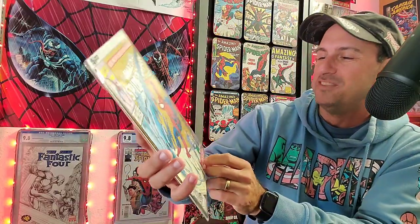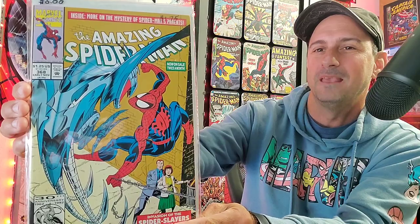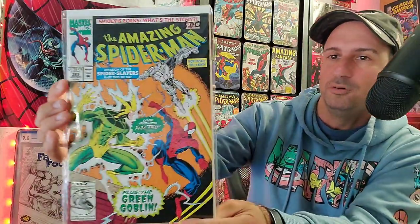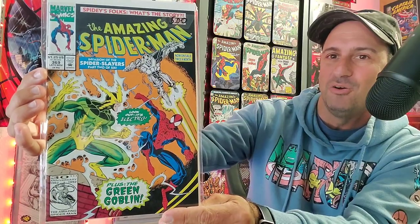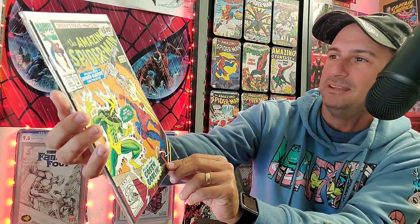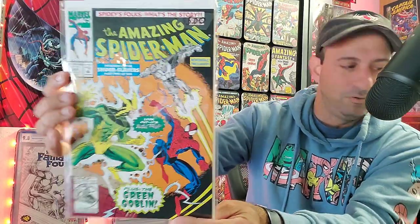And then we have issue 368 — Invasion of the Spider-Slayers, Part 1 of 6. You can't deny the Spider-Slayers — so many different versions of them, including myself. And then we have 369, Invasion of the Spider-Slayers Part 2 of 6. We got Electro on this cover as well, plus the Green Goblin. Pretty cool.